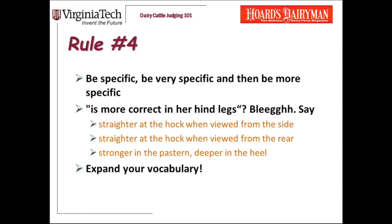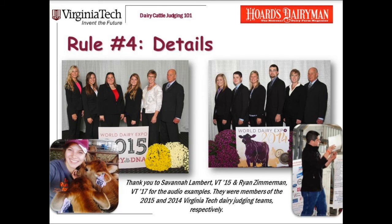Now let me play some clips from students to demonstrate this rule. 'Lastly, three uses her advantages in mammary system to place over the poor-uttered two. Three is more balanced in her rear quarters because two is congested in her right rear quarter and light in her left rear quarter. Three also has teats that hang more plumb to the ground.' And here's another example: 'One is wider in the chest cord, deeper in the heart, deeper in her core and rear rib, and has more strength to her rib. One is smoother blending in her shoulder and cleaner in her crops compared to the cow.'